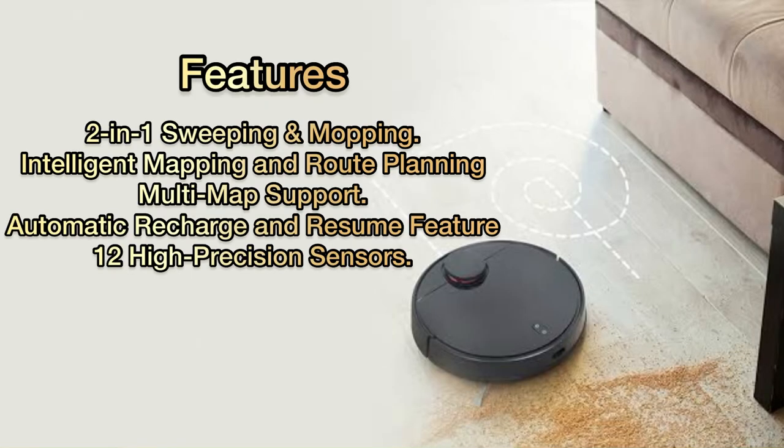Features: two-in-one sweeping and mopping, intelligent mapping and route planning, multi-map support, automatic recharge and resume feature, and 12 high-precision sensors.